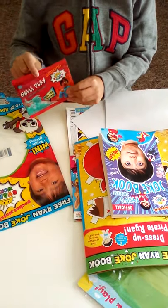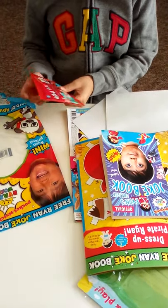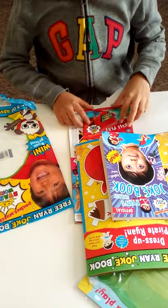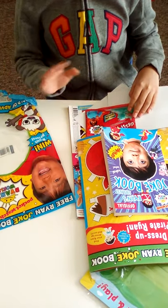Then you have the goo - you just need to add water, it's very easy, and it turns into goo so you can play with it. That's all for today, hope you enjoyed this video, we'll see you soon, bye!